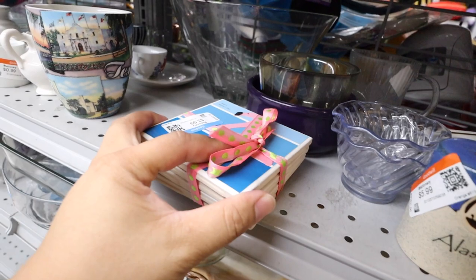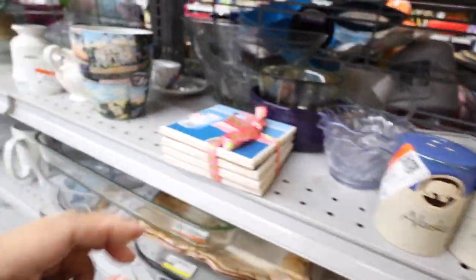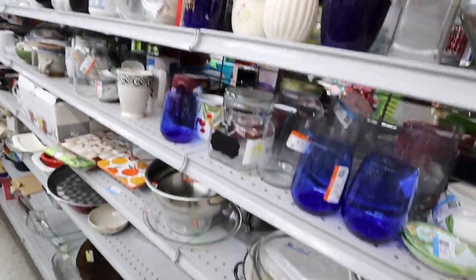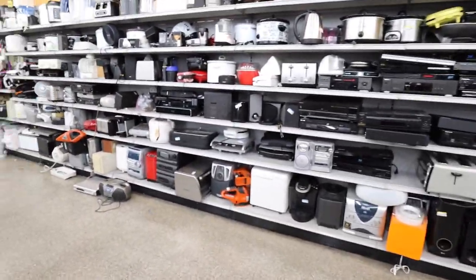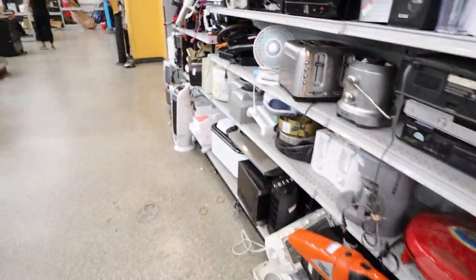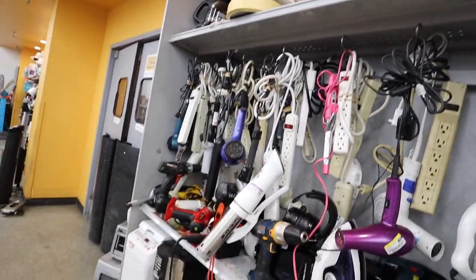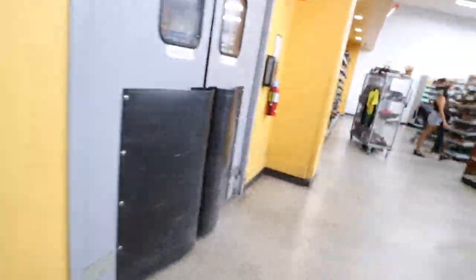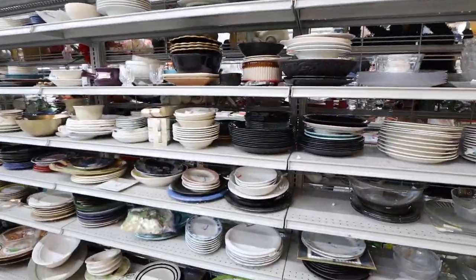Oh my gosh, these little coasters are so cute. They have Alaska salt and pepper shapers. There's a bunch of people on this aisle, so it's kind of hard to film. I didn't spot anything too exciting. Let's go on to the next. We have all sorts of gadgets and gizmos aplenty over here.